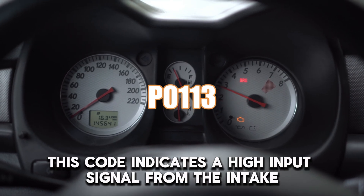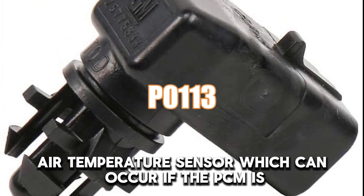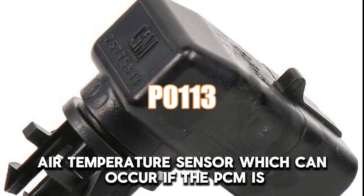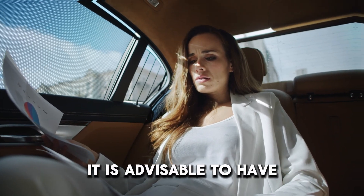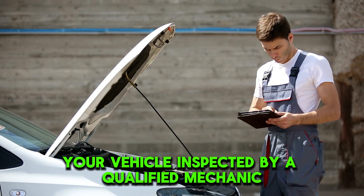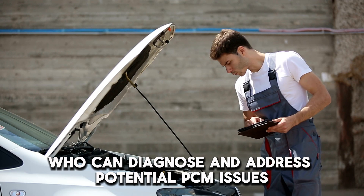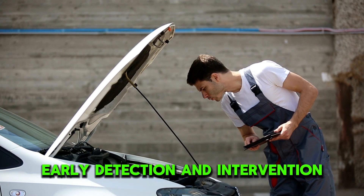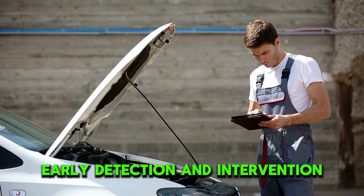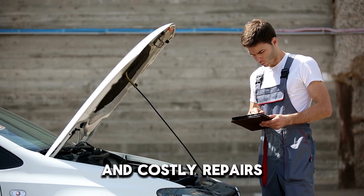Another code indicates a high input signal from the intake air temperature sensor, which can occur if the PCM is not processing sensor data correctly. If you notice any of these signs, it is advisable to have your vehicle inspected by a qualified mechanic who can diagnose and address potential PCM issues effectively. Early detection and intervention can prevent more severe damage and costly repairs.